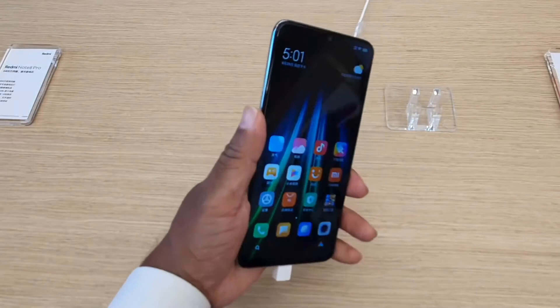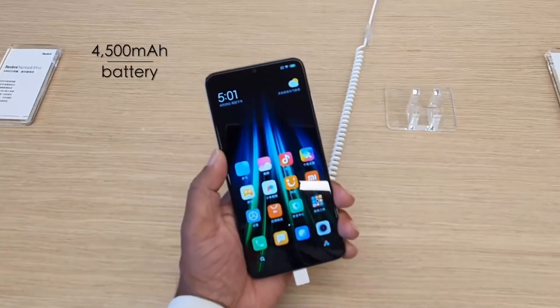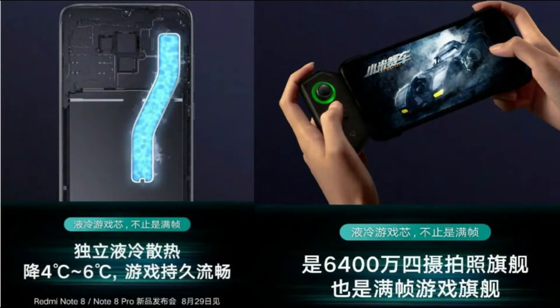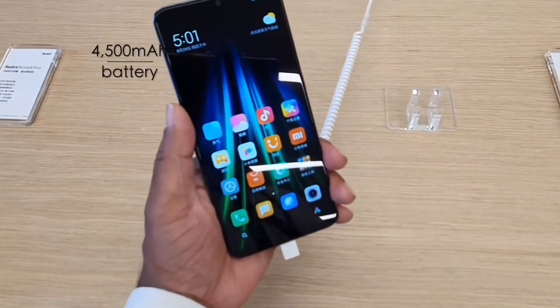Both the Redmi Note 8 and Note 8 Pro will feature 18W fast charging capability. The brand has also announced that these phones will use liquid cooling technology to maintain temperatures while playing graphics-intensive games. We can expect them to pack at least 4500mAh batteries.